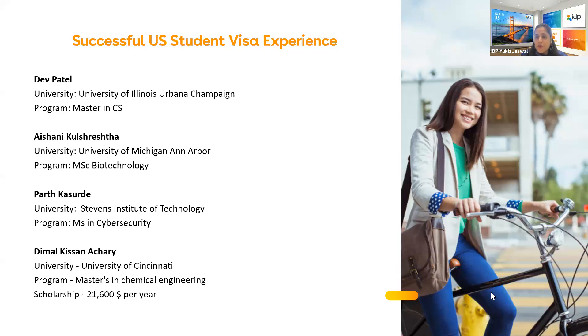All four students are from different IDP offices across India — Dev from Baroda, Ishani from Noida, Parth from Mumbai, and Kisan from Bhubaneswar. It's wonderful to have students from all over India, not just one city or state. Moving to the next topic, Yukti asks Ishani to share her visa experience.